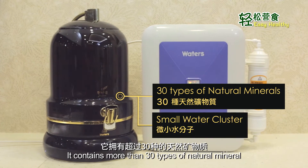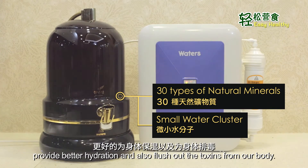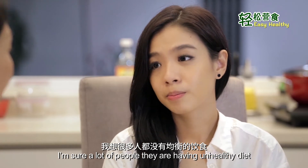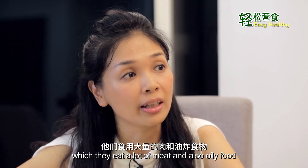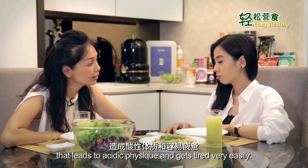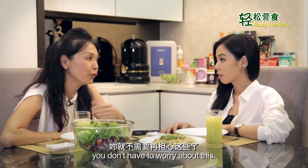It contains more than 30 types of natural minerals, and it comes with small water clusters for easy absorption, provides hydration, and also flushes out the toxins from our body. A lot of people are having an unhealthy diet — they eat a lot of meat and oily food — which leads to acidic conditions and getting tired very easily. But with Techo water, you don't have to worry about this.